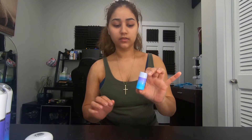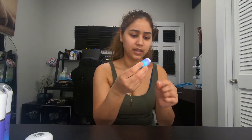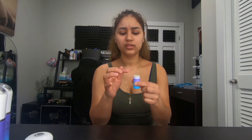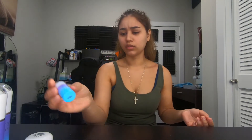Now for the lip balm — this is probably one of my favorite products from this brand because it does feel like it's moisturizing my lips. It's a very big lip balm. One thing I didn't like is the way it feels — it has like little bumps, almost like it's being exfoliated.